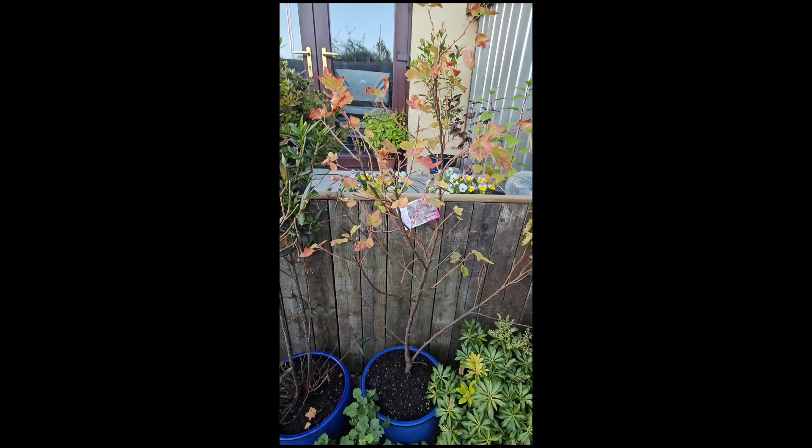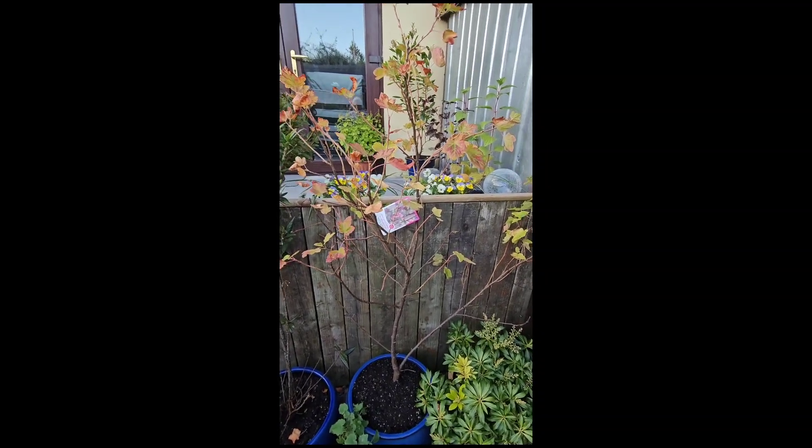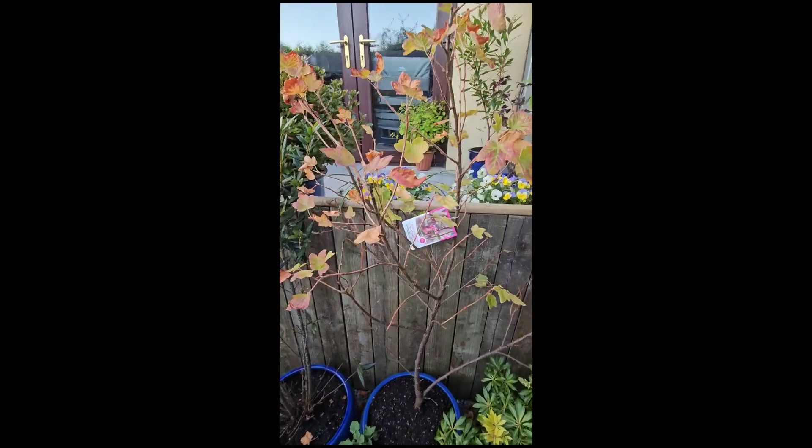The flowering currant tree — I repotted that as well. It's going to lose all its leaves too.